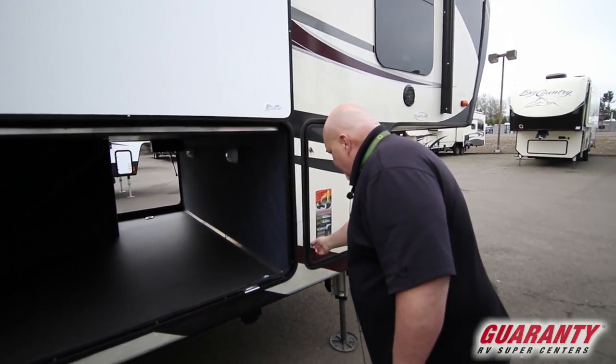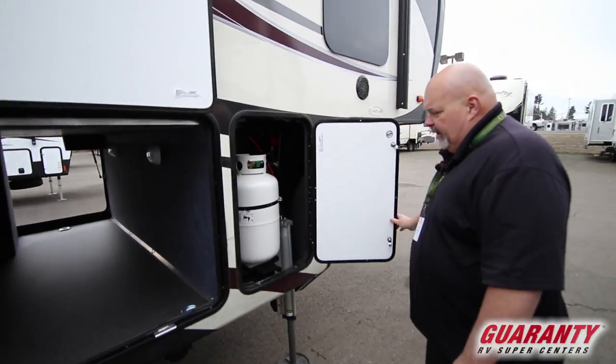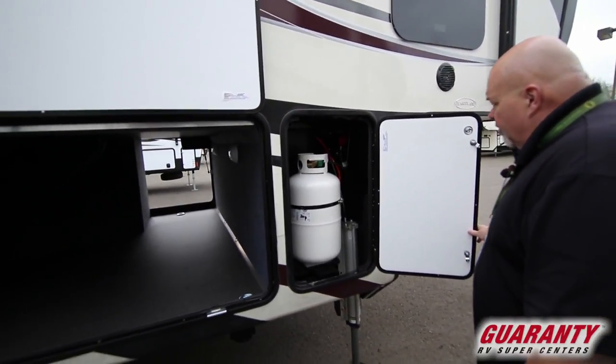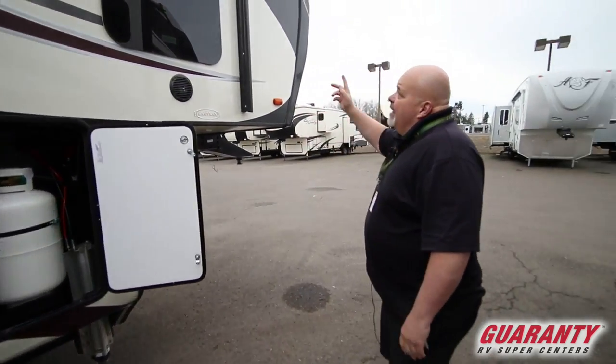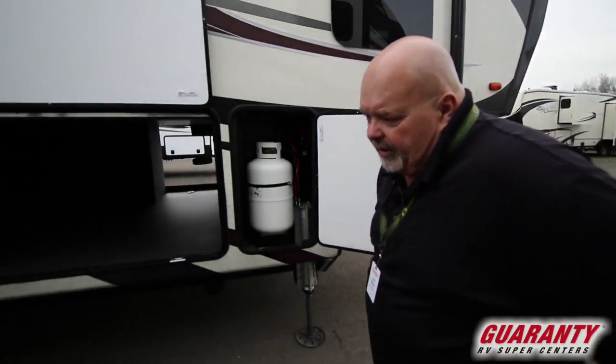And here's the other side of the propane tank — remember both of those come full from us. Marine grade speakers, really nice. LED lights. Let's go inside and check this out.